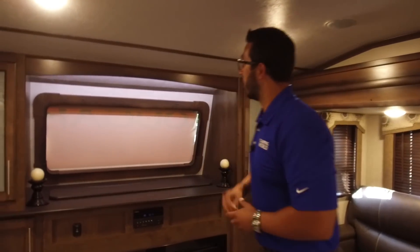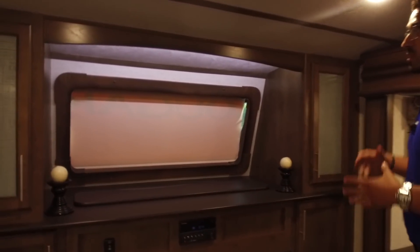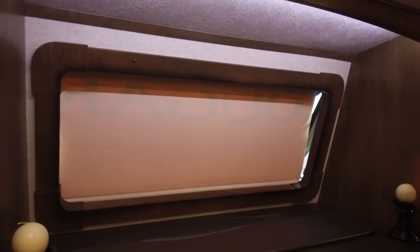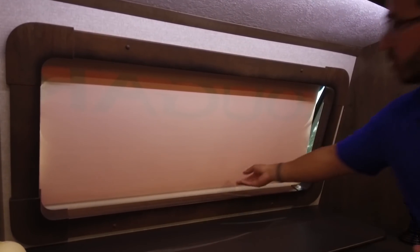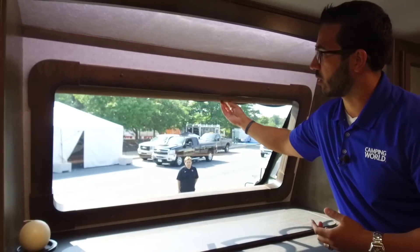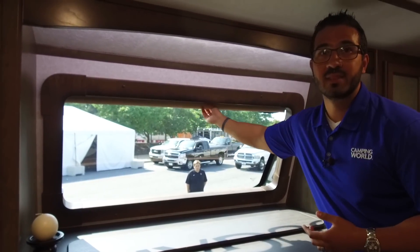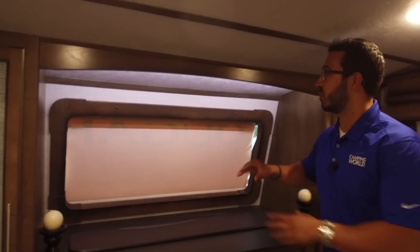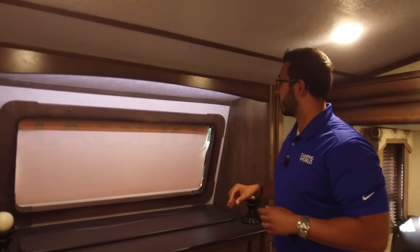Let's take a look up front. Something you just don't see in a mid profile — this beautiful front window. For picture quality I do have it shut, but I'll open it up real quick just to give you a quick look outside. It does have a roller shade, so it's nice and easy to use. A beautiful view out the front, and it lets in a ton of natural light as well.